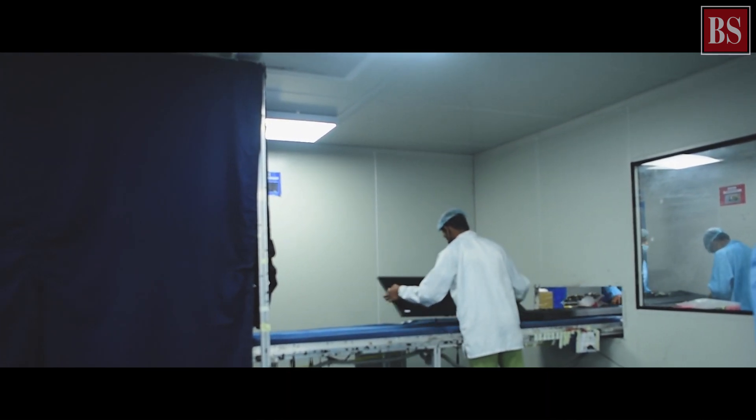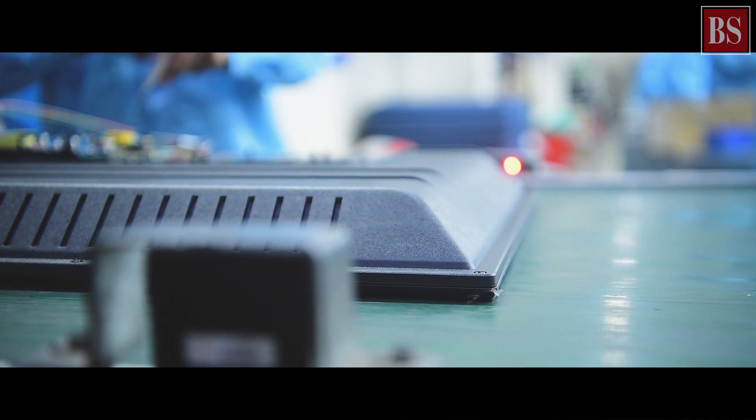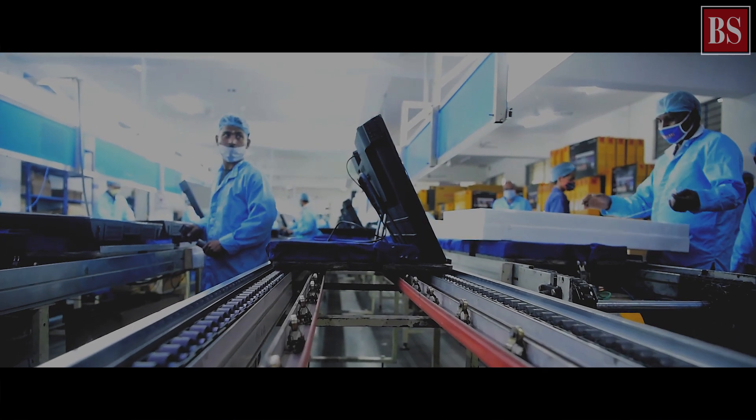The last step here is to put the diffuser sheets, and then we move to the next process. After that, the panel goes to the assembly line. There's an automation line where we fix the main board.